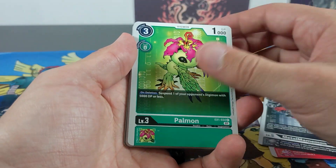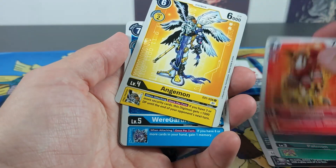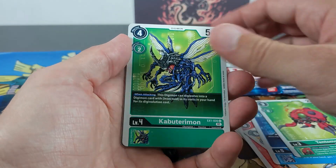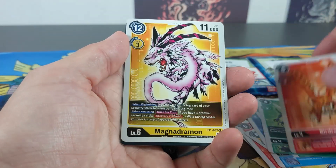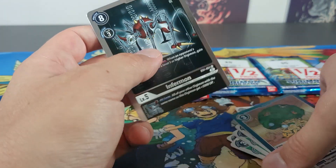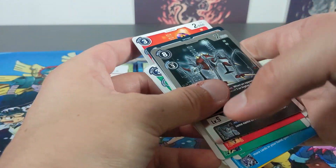Viamon. I think I've probably got most of this set already. All these common cards I think I've already got. Nothing too crazy with the rares, but that's okay.